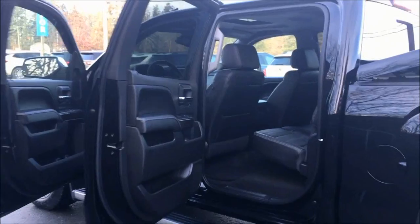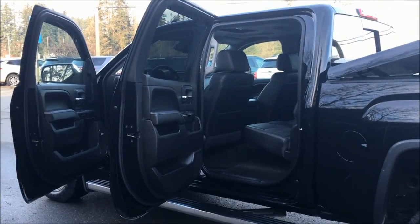It's a crew cab. You got your leather seats — nice, comfortable leather. Plenty of space in the back. Well, that's a lot to talk about, but that's what you get when you're talking about a Denali. See you all later.